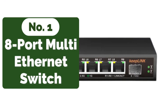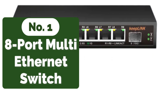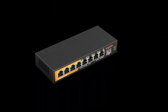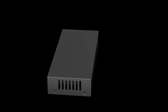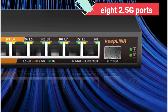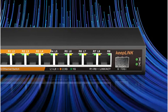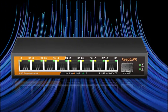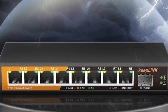The first product on our list is the 8-port multi-gigabit 2.5 gigabits per second Ethernet switch. The Keeplink 8-port multi-gigabit unmanaged switch boasts an impressive array of features designed to enhance connectivity and streamline data transmission. With its eight 2.5G ports and one 10G SFP+ port, this switch opens the door to a world of high-speed data transfer.